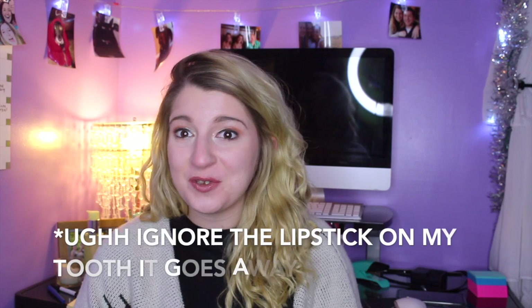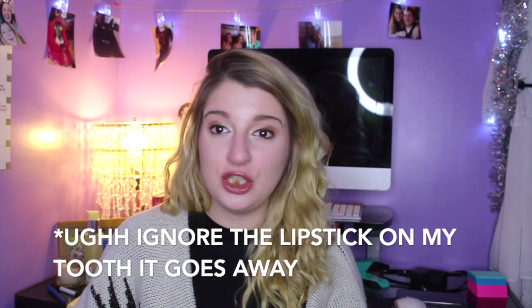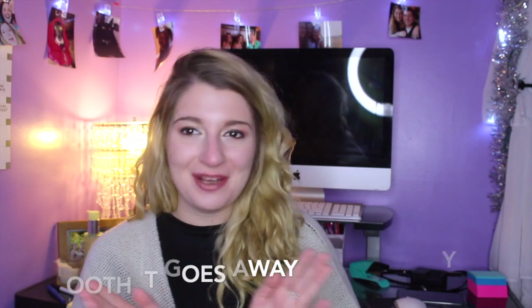Hey guys, it's Courtney and welcome back to my channel. So today is a long-awaited video. I'm showing you guys my skin routine. My skin routine is very, very simple and I'm going to go through every step and everything that I possibly do for my skin to keep it healthy.